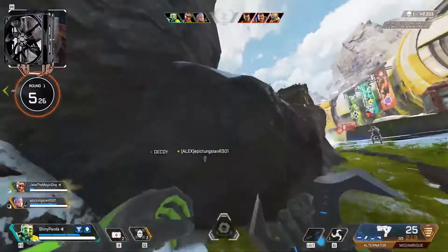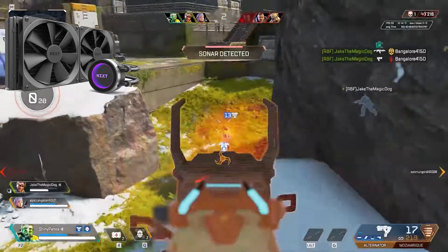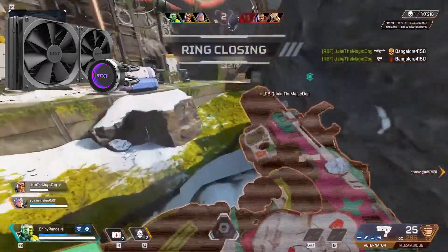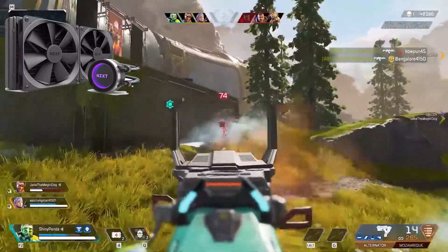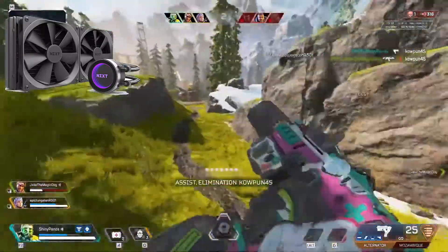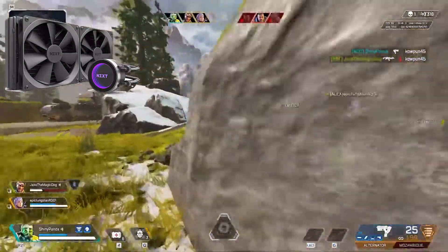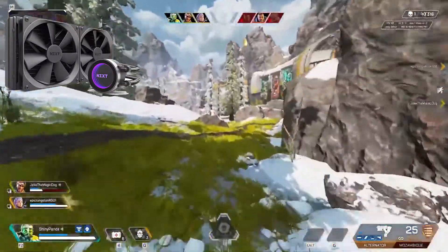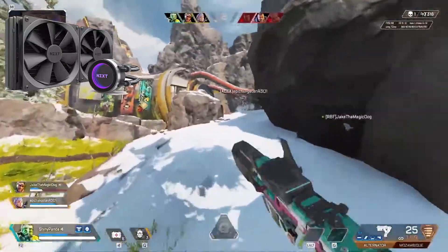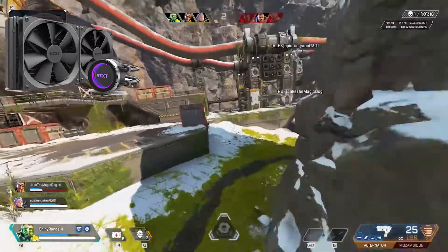The last cooler is the NZXT Kraken X62. The X62 is a high-end 280mm liquid cooler for those who want to really push their CPU. Armed with a large 280mm radiator typical to the Kraken series, this gives it a larger surface area to cool, really enhancing cooling capacity. You'll have plenty of extra capacity to overclock. The NZXT X62 is considered the best liquid cooler for the i7-8700K gaming system.